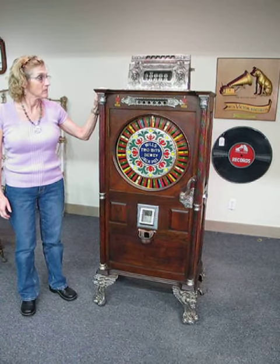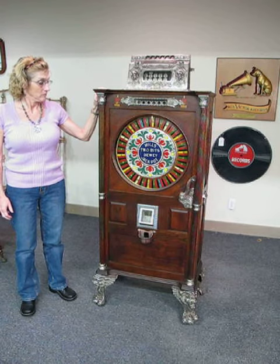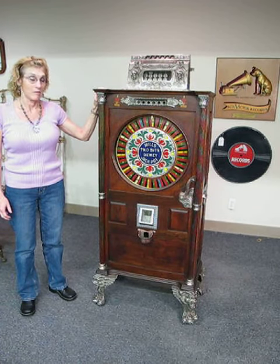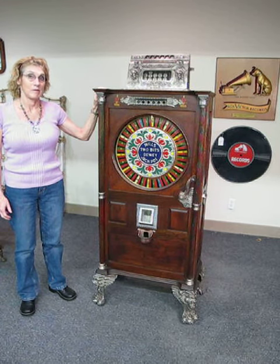It's dated on the top and it is a survivor — all original, unbelievable condition, original finish and functioning wonderfully. So anyway, we're gonna play it and show you how it works.